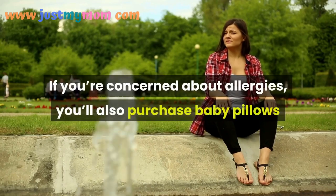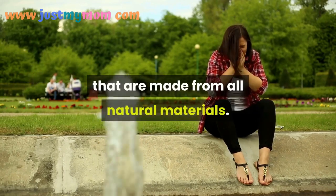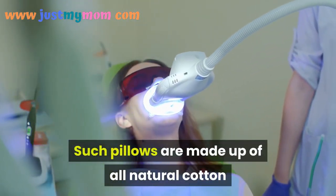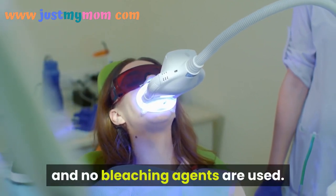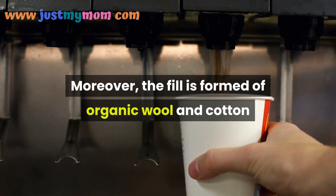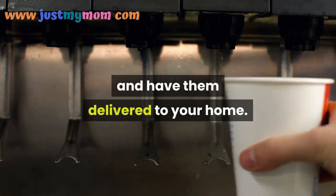If you're concerned about allergies, you can also purchase baby pillows made from all-natural materials. Such pillows are made from all-natural cotton and no bleaching agents are used. Moreover, the fill is formed of organic wool and cotton, and you can order the pillows online and have them delivered to your home.